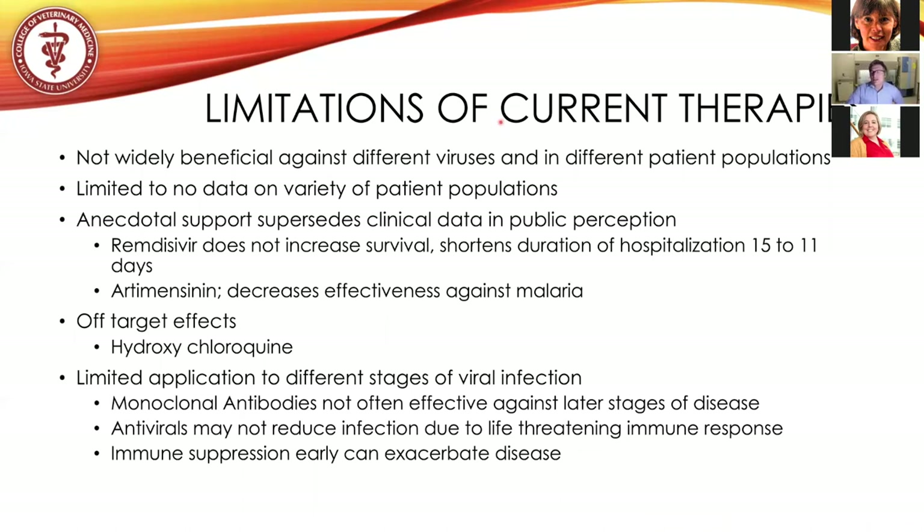The limitations of current therapies — and why we need new ones — are that many being investigated are not widely active against different coronaviruses and don't have the same activity for different patient populations. Because everything is happening so rapidly, many uses are getting emergency use exemptions from the FDA, so there isn't much data going into these studies. We don't know how effective or safe they will be for different populations. Anecdotal support currently supersedes actual clinical data — we need only mention hydroxychloroquine to understand that public perception often outweighs clinical evidence.